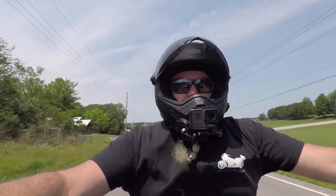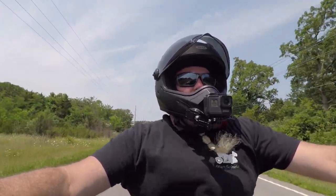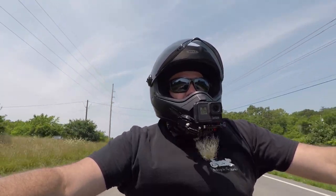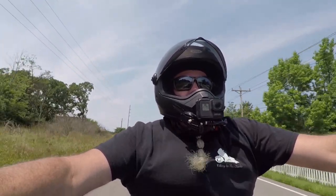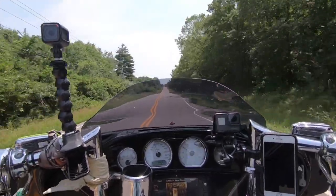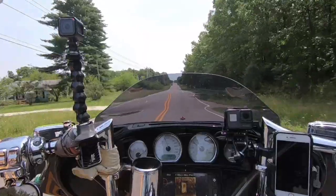So this might be our first official attempt at a dual vlog. We've tested the Cardos a little bit to make sure I thought I had a decent setup, and April's riding with her new full-face Icon helmet. Hopefully we don't have too much wind noise.